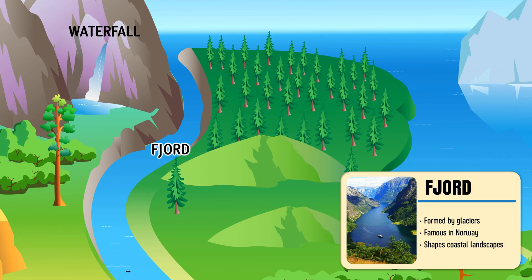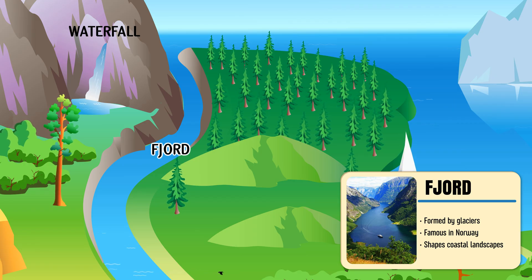Fjord — a deep, narrow sea inlet between towering cliffs, carved long ago by glaciers.